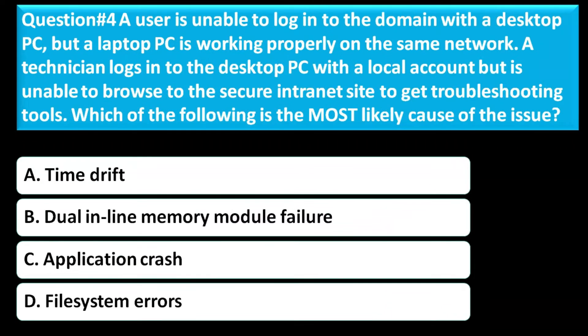Question number four: A user is unable to log in to the domain with a desktop PC, but a laptop PC is working properly on the same network. A technician logs into the desktop PC with a local account but is unable to browse secure internet sites to get troubleshooting tools. Which of the following is the most likely cause of the issue? Option A is time drift. Option B is a dual inline memory module failure. Option C is an application crash. Option D is file system errors.